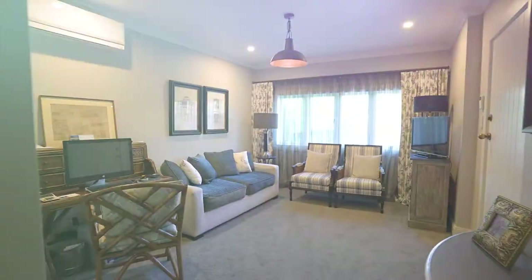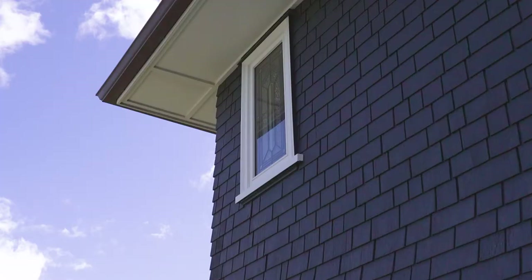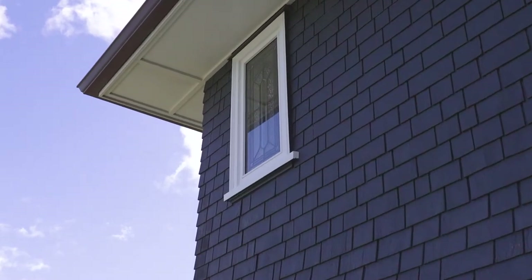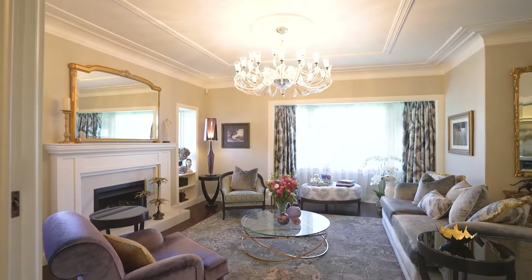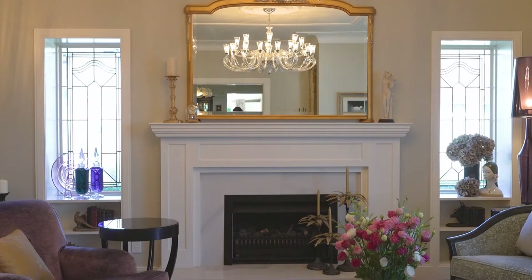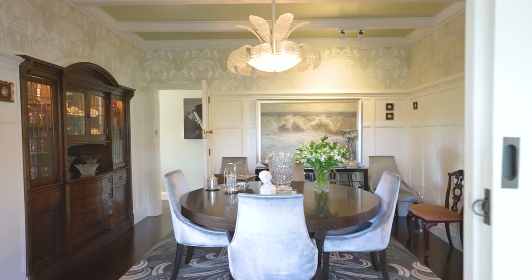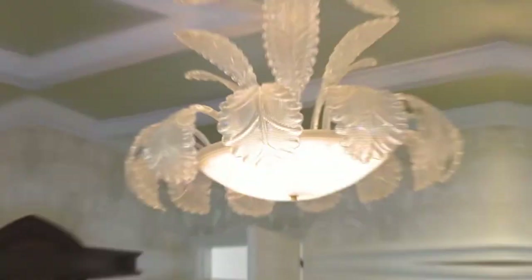A generous separate guest suite with its own entry and kitchenette is perfect as a work from home business. Large living areas flow off the entry. A formal lounge with gas fire opens to a central dining room, the heart of the home with panelled walls and a Venetian glass chandelier.